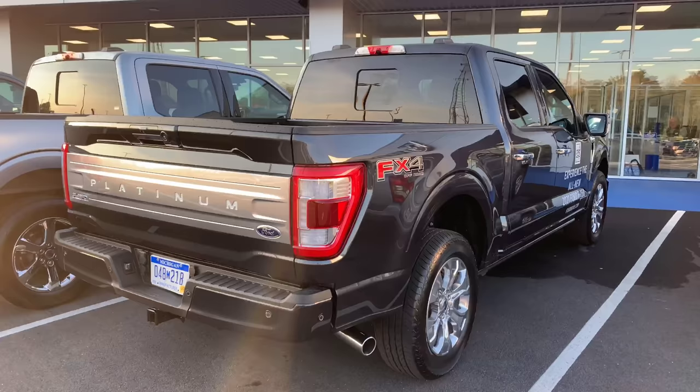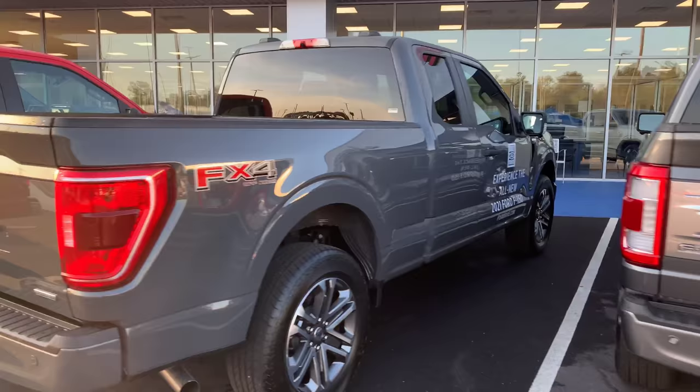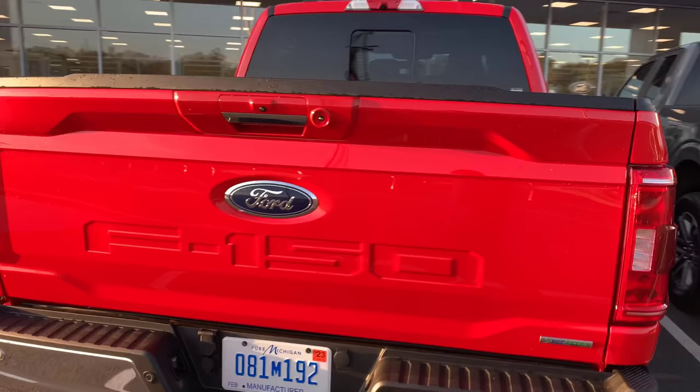In my opinion, nothing revolutionary yet evolutionary. The truck has been great for us for the past six years. They just did things that Ford always does — add great features to an already great truck. We've got Platinum, XLT, Limited, STX, and another XLT.